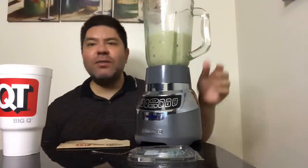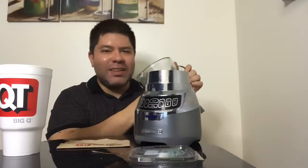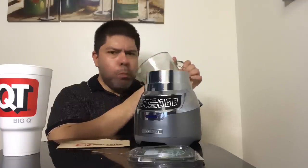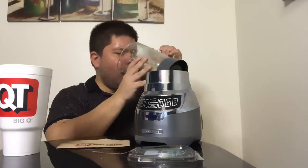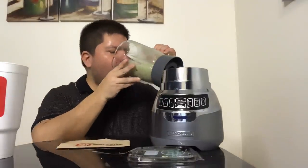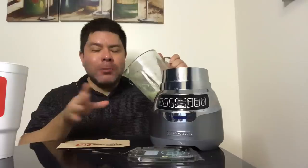Alright guys, let's do this QuickTrip egg roll smoothie. It doesn't smell good though — it smells like onions. It tastes cold because of the refrigeration. It smells a little off. It's kind of good, it's kind of bad.